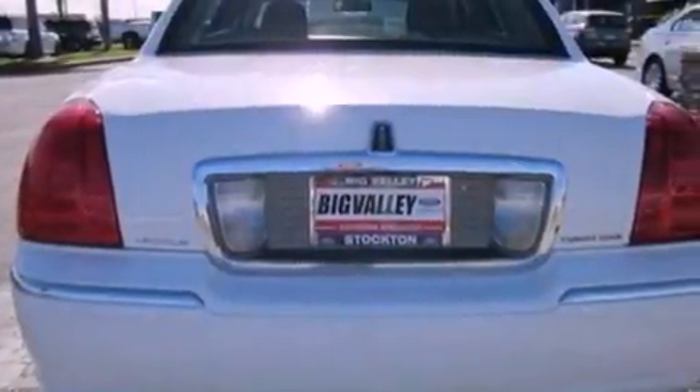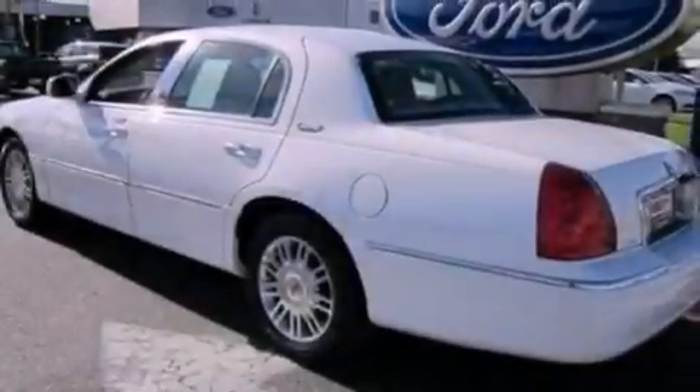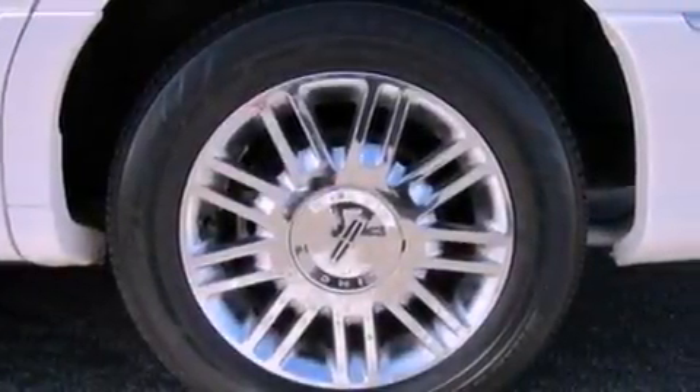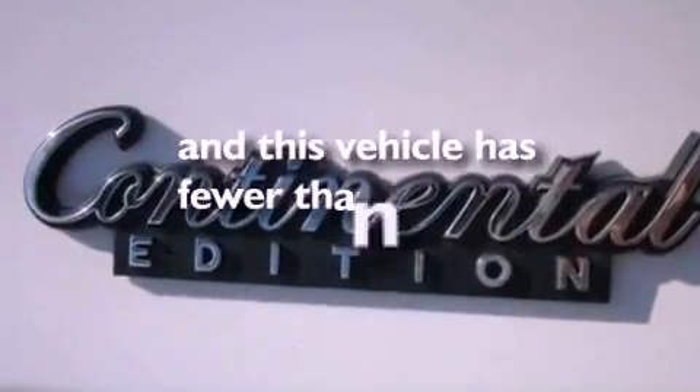Features include cornering lights, nine strategically placed speakers, aluminum wheels, an illuminated driver's side vanity mirror, traction control, dusk-sensing headlights, and this vehicle has less than 33,000 miles.